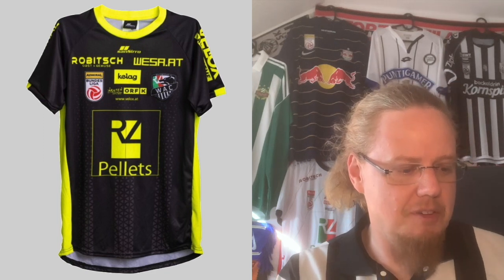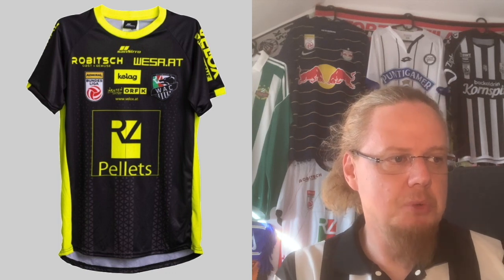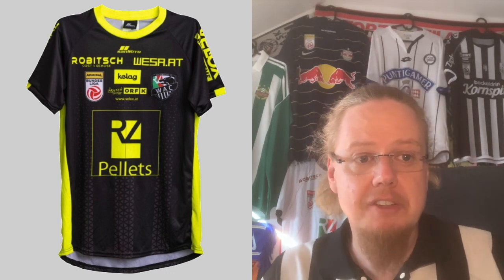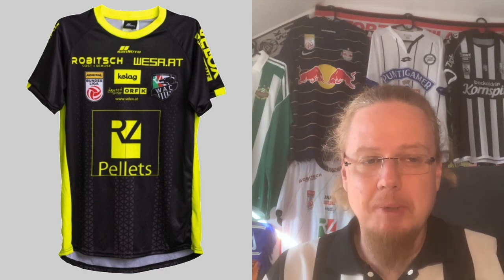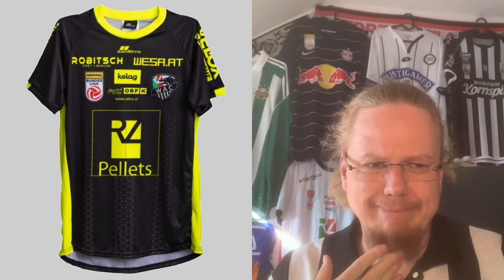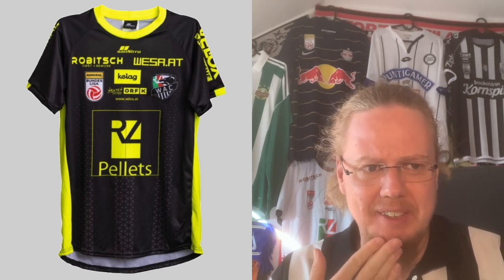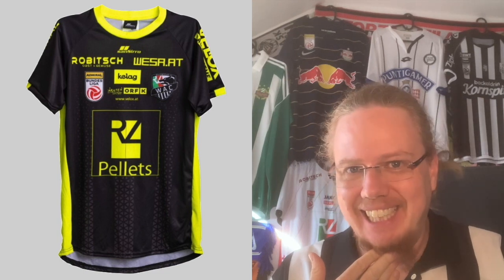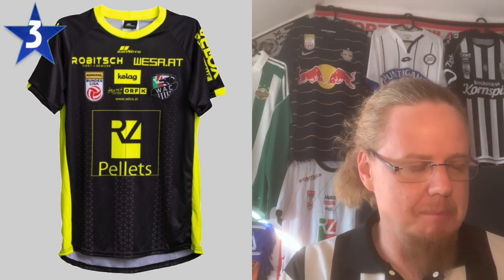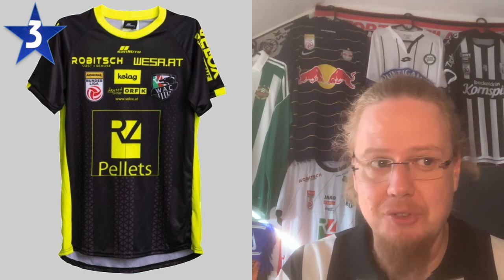I think we have our first 1-star jersey right here. The away jersey is not much better — it is maybe a little more unified in the sense that the colors fit better together, but the black base combined with luminescent yellow and a full-color league logo and crest just isn't good. It's better than the home jersey, so I'm giving it a 3. Needless to say, Wolfsberg are not endearing themselves to kit collectors this season.